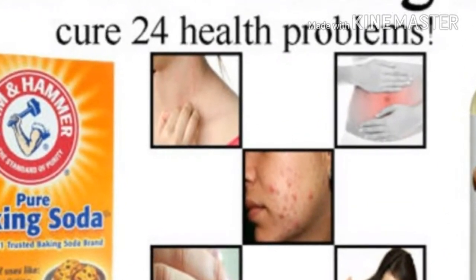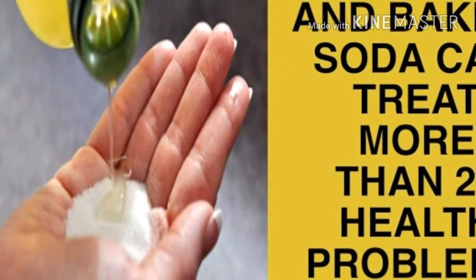Castor oil is a vegetable oil derived from the castor bean seed. In its purest form, it is colorless, odorless, and tasteless. Cultivators of castor beans remove the hull of the seed before pressing it to obtain the oil.